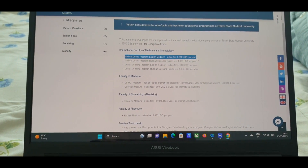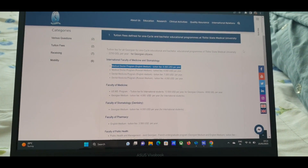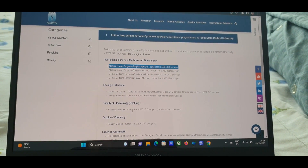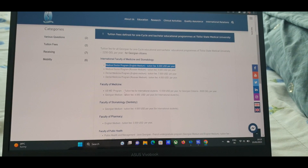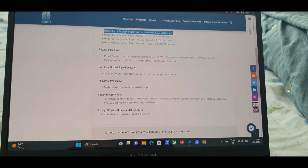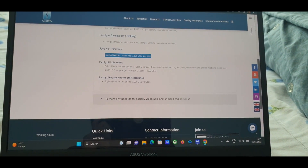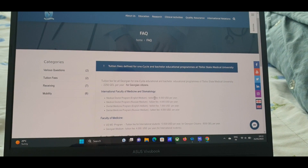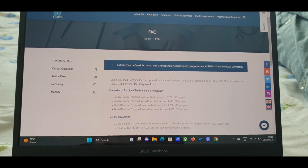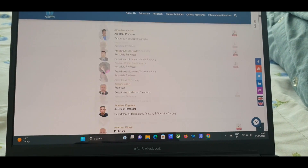They also have programs in Russian, but for us it's English. The tuition fee is eight thousand US dollars per year — this is just the tuition; you also have to pay for the mess and apartment separately. You can check other programs like Pharmacy as well. So calculate accordingly: it's $8,000 per year and a six-year program.